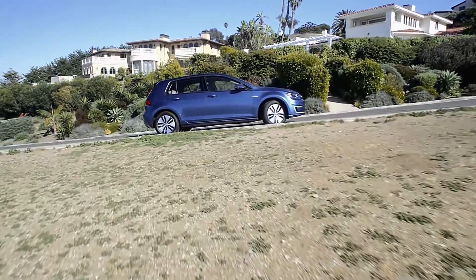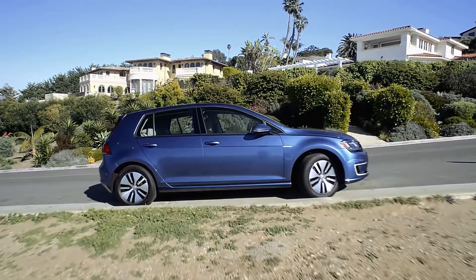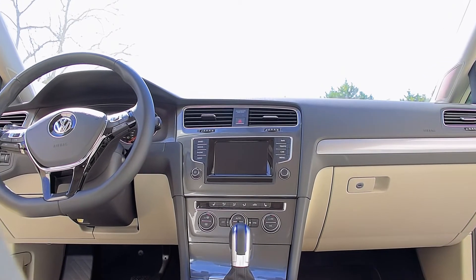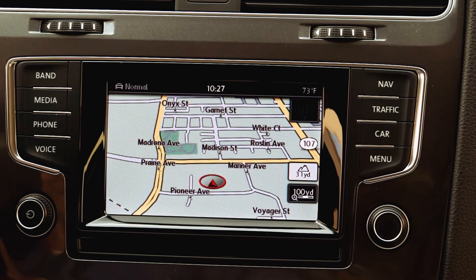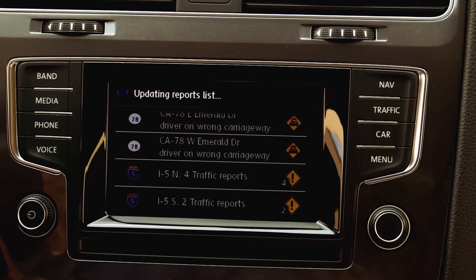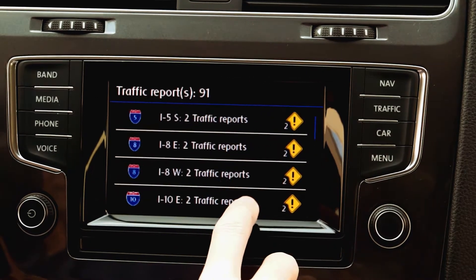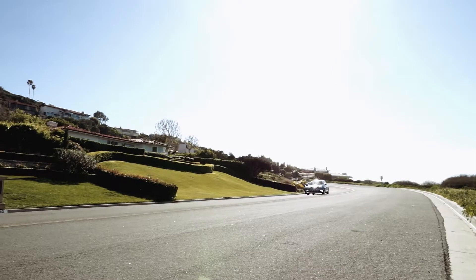Volkswagen is offering the e-Golf in two trim levels: the SEL Premium with navigation, leatherette seats, and a rear-view camera, and the Limited Edition. Our SEL Premium model also offered traffic alerts with a traffic button on the right of the infotainment screen.